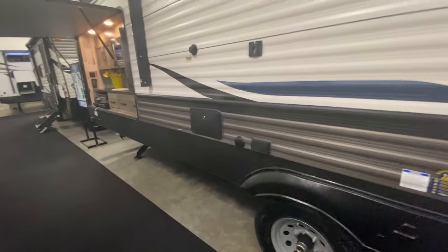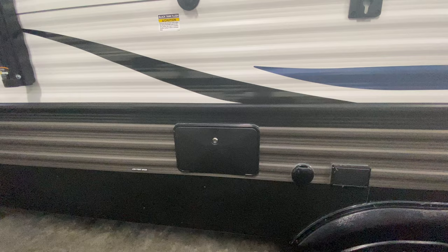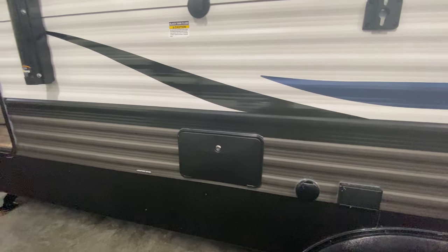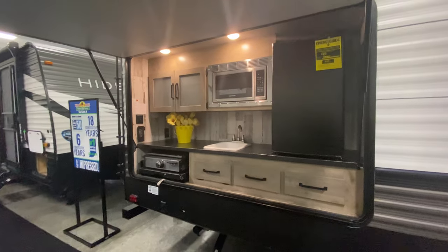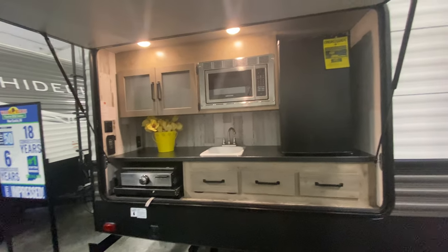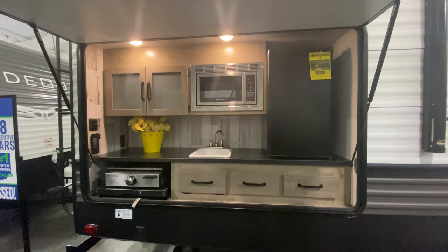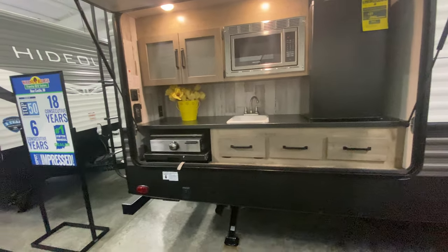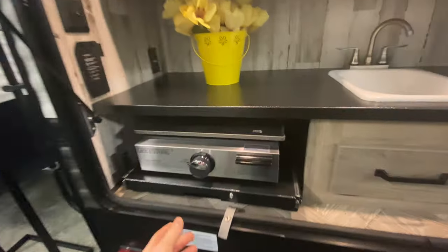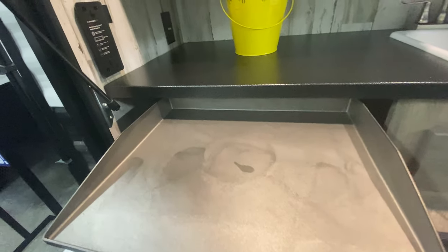There's an outside shower, and a lot of people ask what you need an outside shower for. Honestly, we used it when we took our beach vacations to get the sand off our feet and also to wash the dogs if they get dirty. It has a really big outside kitchen — you've got a refrigerator which will hold plenty of beverages, a microwave, some drawers, a sink, and of course a Blackstone-style cooktop griddle, which is nice.